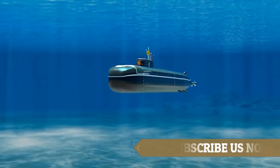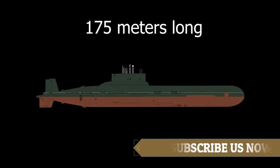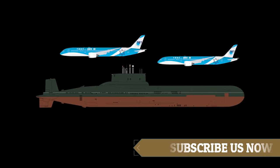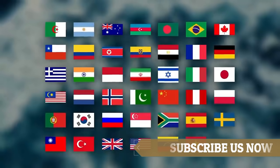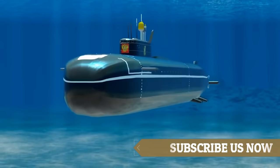In the early 80s, Russia built the Typhoon class submarines, which are 175 meters long and 23 meters wide. This is longer than two Boeing 747 airplanes. Lots of countries operate submarines.